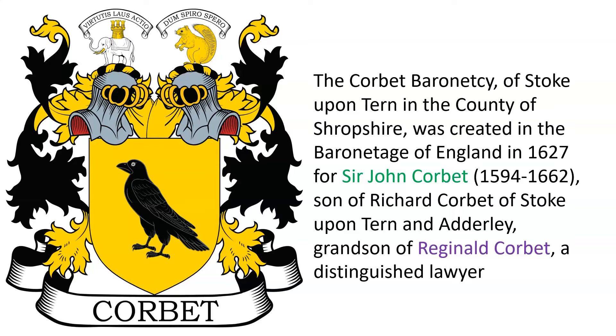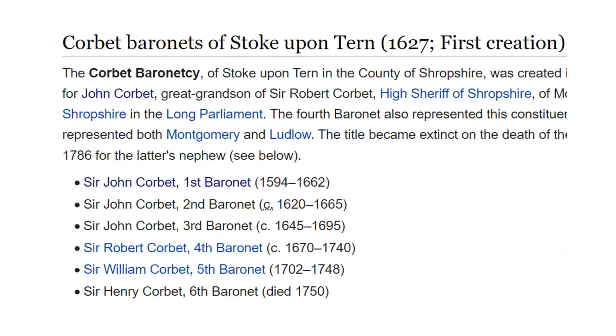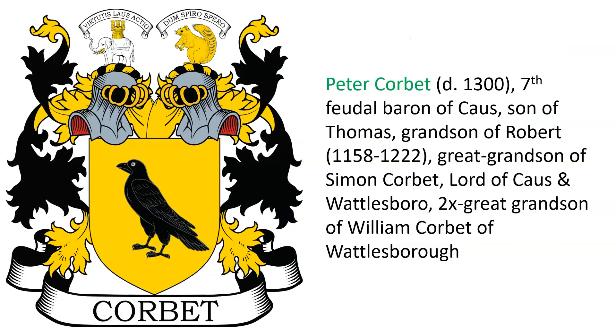Another Baronetcy was granted of Stoke upon Trent in the county of Shropshire, England, created in the Baronetage of England in 1627 for Sir John Corbat, born 1594, son of Richard Corbat of Stoke and grandson of Reginald Corbat, a distinguished lawyer who is depicted here. Here are the list of baronets of Stoke upon Trent, all the way through the 6th Baronet Sir Henry Corbat who died in 1750.